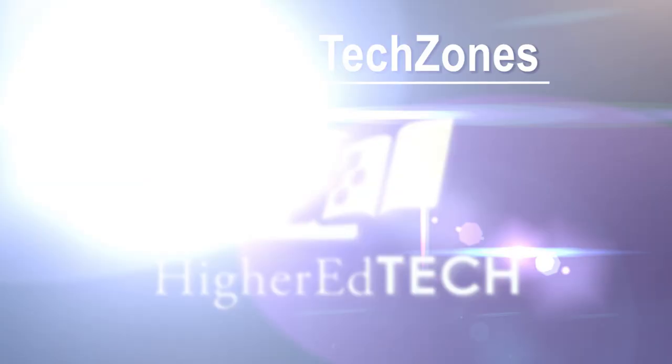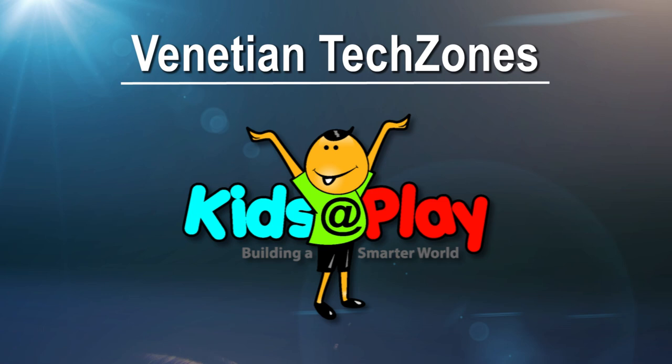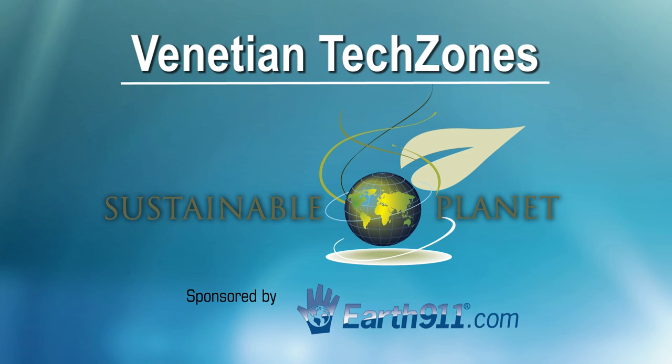Other hot tech zones at the Venetian include Higher Ed Tech, Kids at Play, and Mommy Tech. Attendees can also find what's new in green technology at the Sustainable Planet Tech Zone and check out the 2013 Innovations Design and Engineering Honorees.